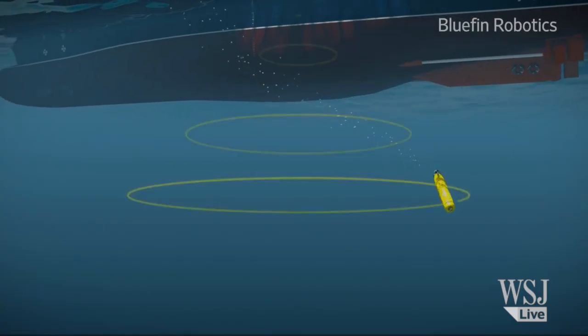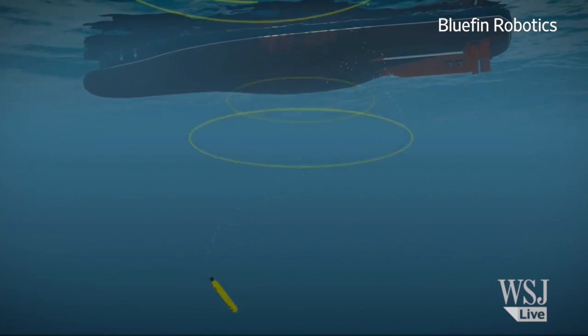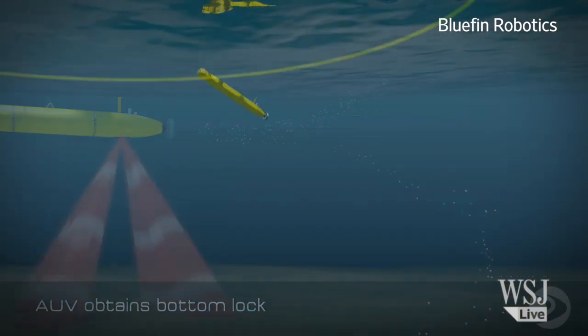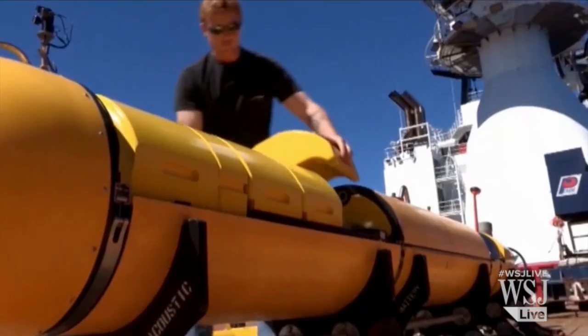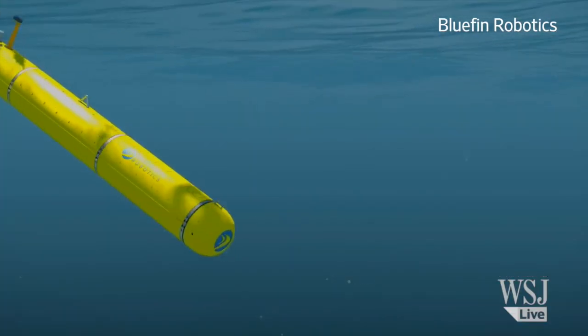The Bluefin 21 takes two hours to reach the bottom of the ocean, which is estimated to be as much as three miles deep. There, it can work for 16 hours, moving at a walking pace before returning to the surface. Once it's hauled back on the Australian Navy ship Ocean Shield, its data are downloaded and analyzed for about four hours, then back into the water it goes.